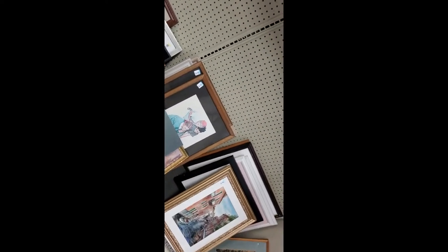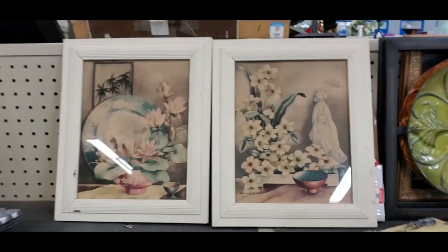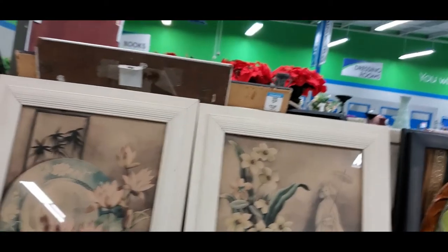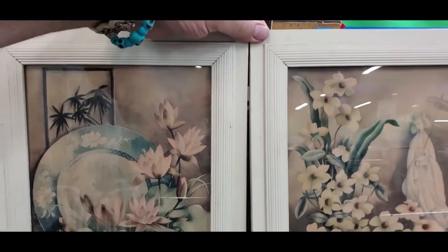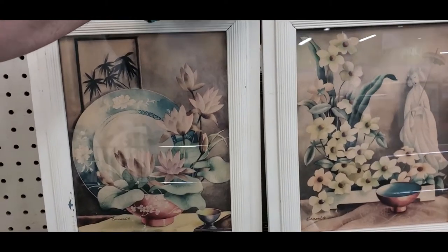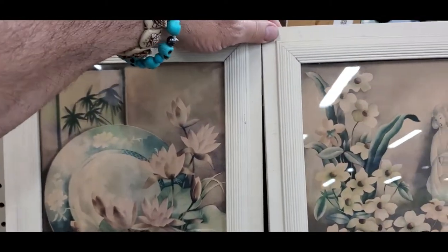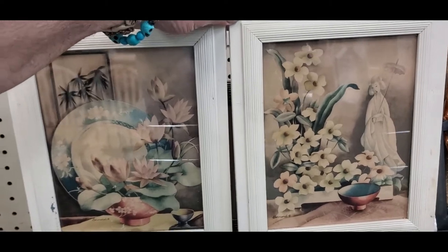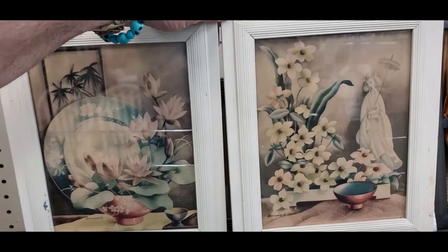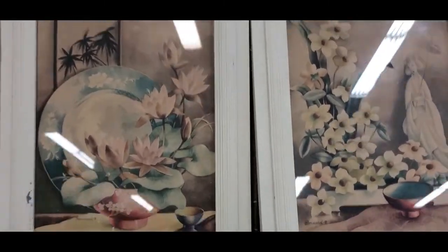Hey guys, I'm still at the Goodwill here in Sarasota. This is a pair of Bernard Prince prints — you can see the signature down there. Sorry about the glare, they're really shiny. Let me see if I can get a better picture. It just won't cooperate.